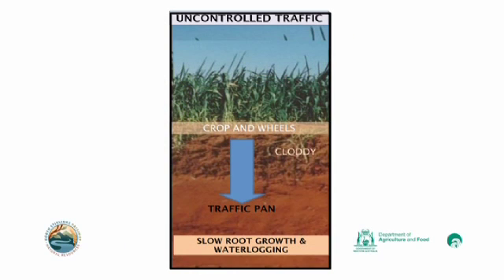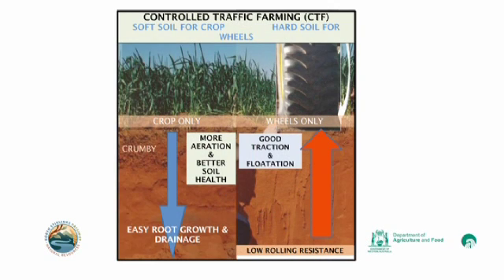Soils trying to grow crops and support heavy wheels or tracks can develop traffic pans which slow down root growth and drainage. Topsoil condition also deteriorates. CTF soils after appropriate improvement can allow freer root growth and drainage, as well as better soil health, assuming no other major limitations such as acidity or salinity.